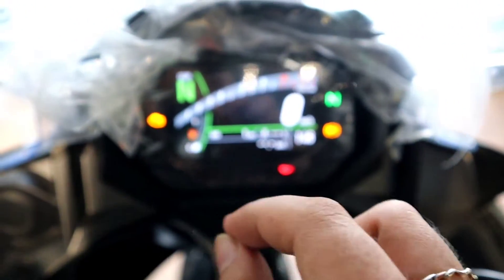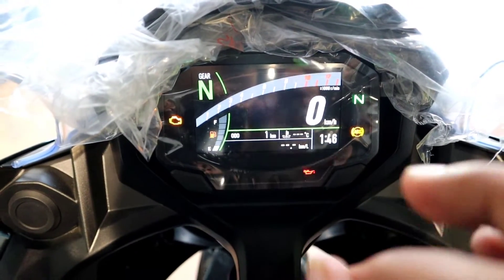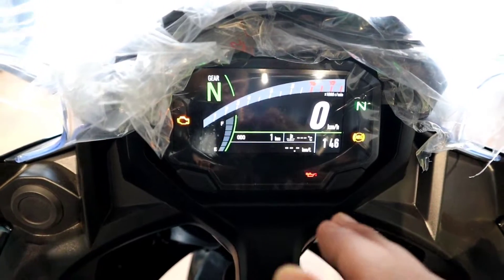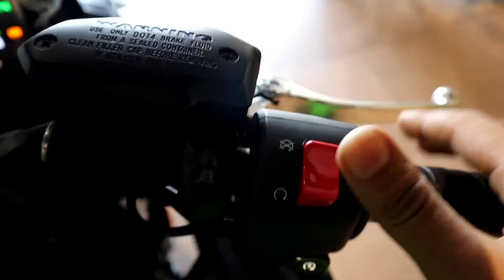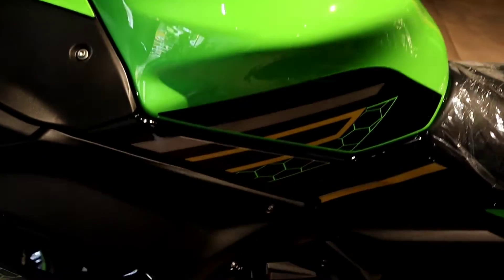The full TFT instrument cluster can connect to your mobile via Bluetooth, which is a great connectivity feature. On the handlebar, to the left you get a high beam, low beam, and indicator. There is also a parking switch and a pass button. On the right you get a kill switch and ignition switch. The fuel tank is 15 litres.